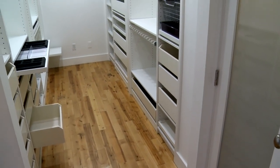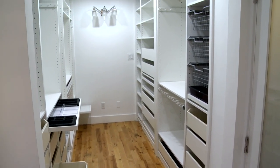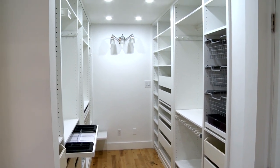Right next door we have all the shelving — this is a walk-in closet as well. Lots of drawers, pull-outs, and lots of room to hang all of your clothes.